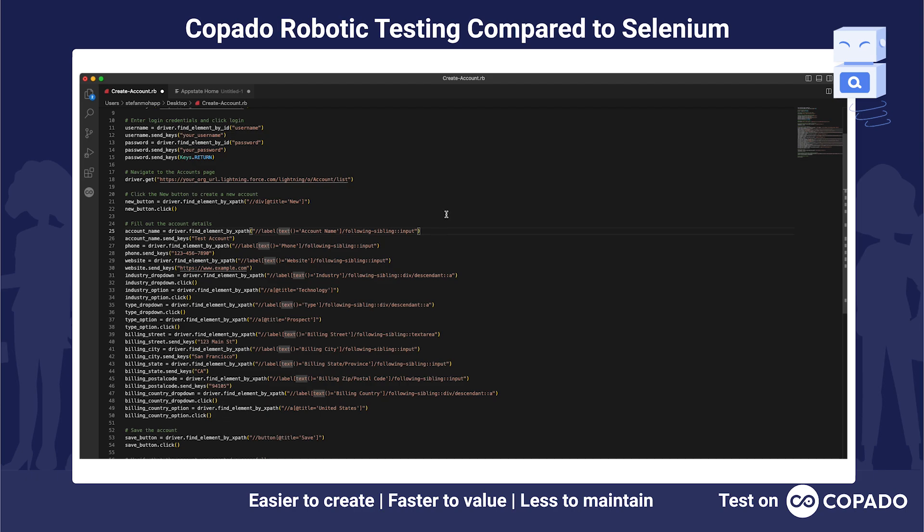Imagine a scenario where Salesforce updates multiple times a year and changes their DOM structure. You would need to go ahead and maintain and adapt all of your existing test scripts to keep them fully functional. That's really where the power of Kobado Robotic Testing comes in — you will be much faster in both creation and maintenance of those test scripts. I really hope you enjoyed this demo and got some value from it. Thank you.